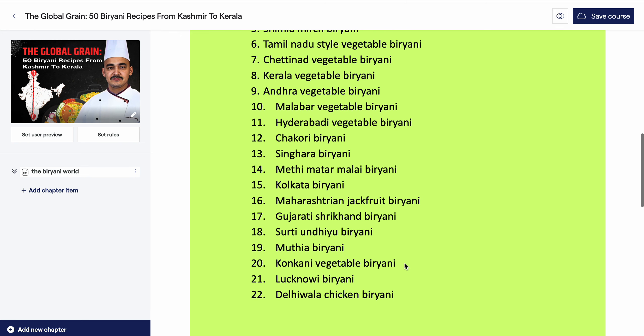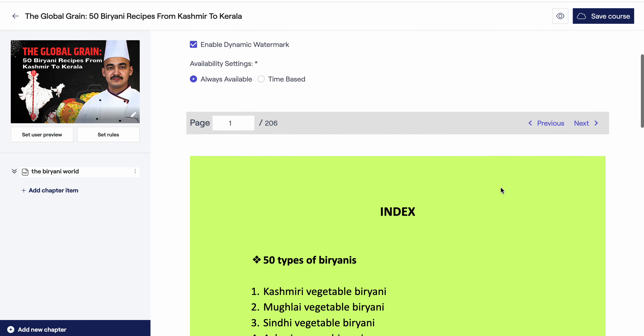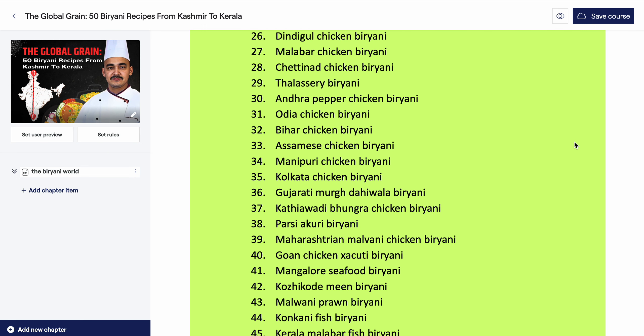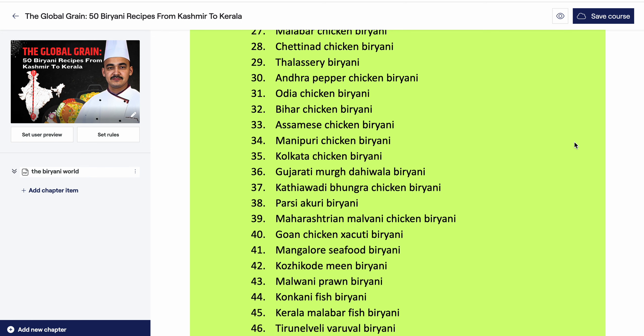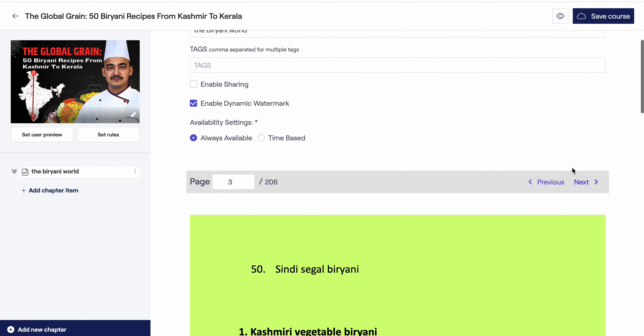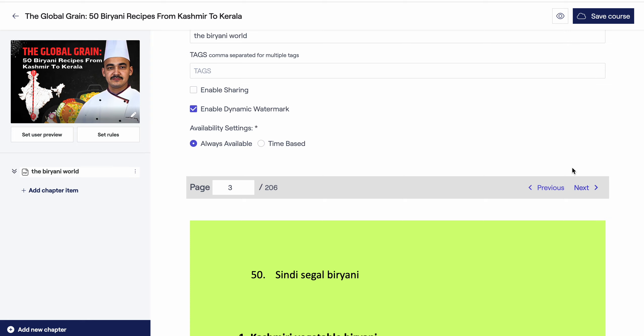Further recipes include Hyderabadi vegetable biryani, chakori, methi matar biryani, Kolkata biryani, chicken biryani, Gujarati biryani, and various other regional chicken preparations. These are the 50 biryani recipes covered in this book.